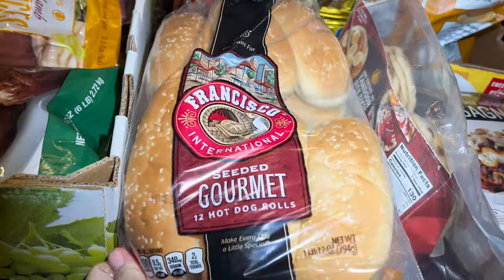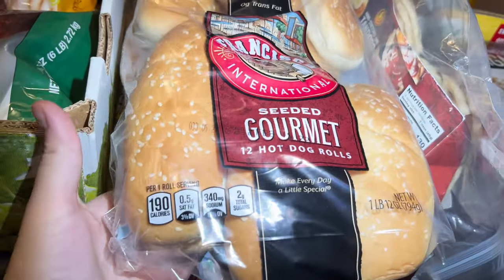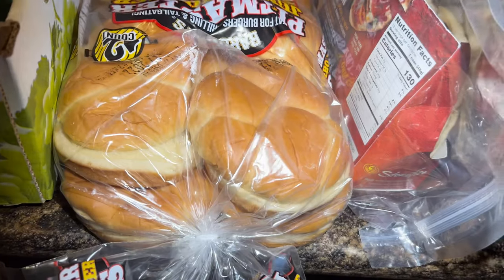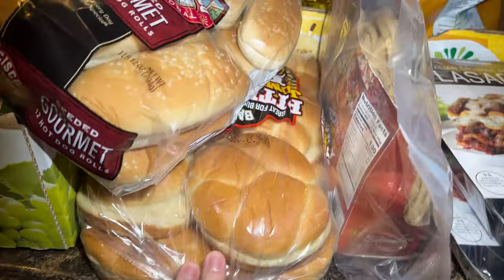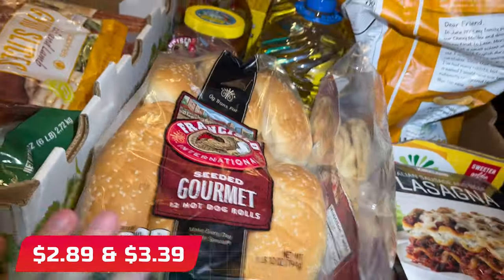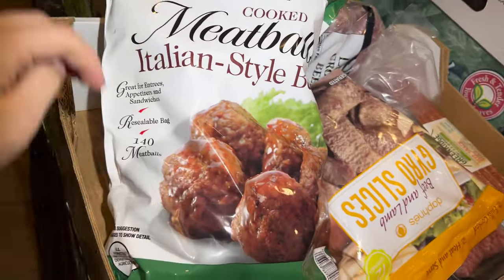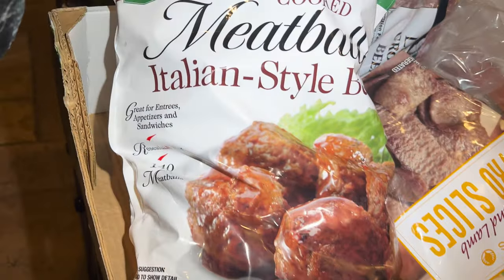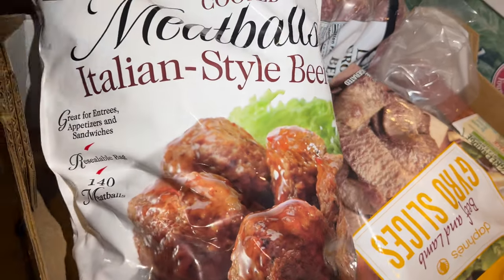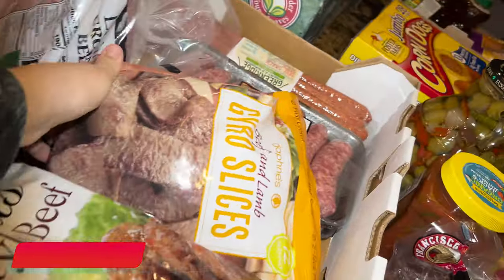I got hot dog and burger buns with sesame seeds — very delicious, very fluffy and big, and they were like three dollars something each. Then I got six pounds of Italian-style meatballs for $20. My boys love spaghetti and meatballs, and sometimes I make them from scratch but it's also easy to buy them pre-cooked.